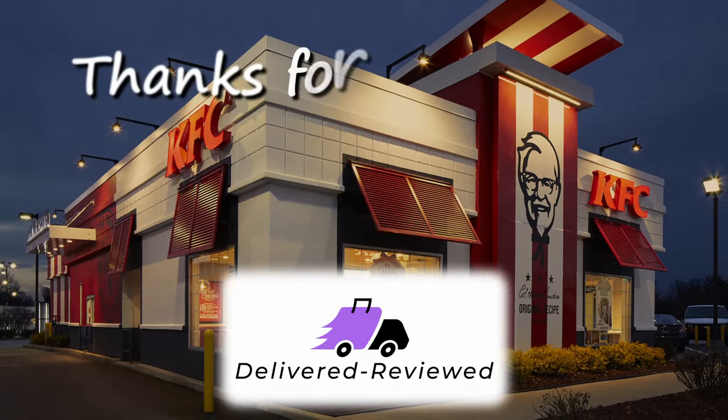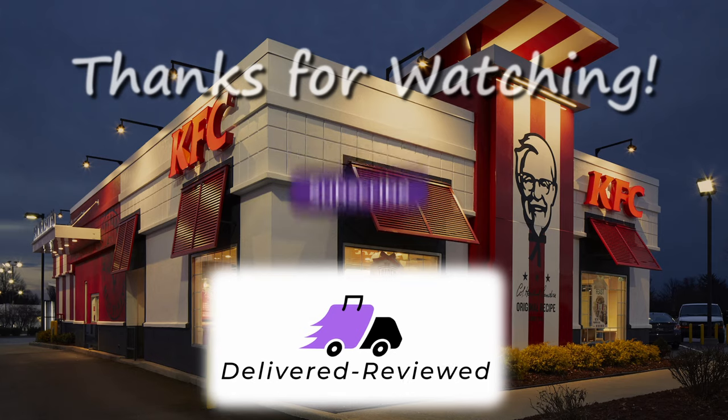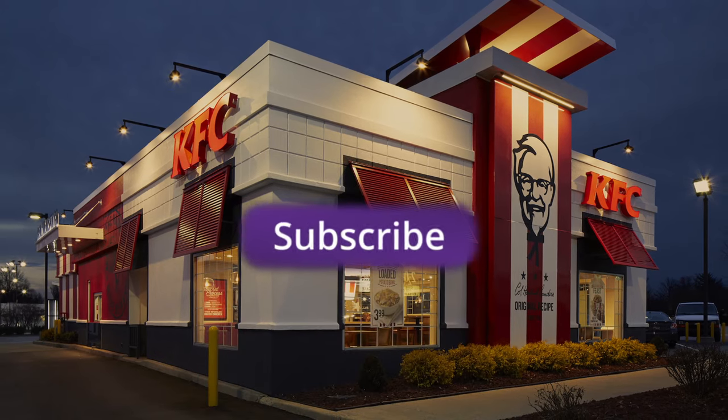Thanks for watching as always. If you're not subscribed, please consider subscribing, and like the video. We'll see you on the next one.